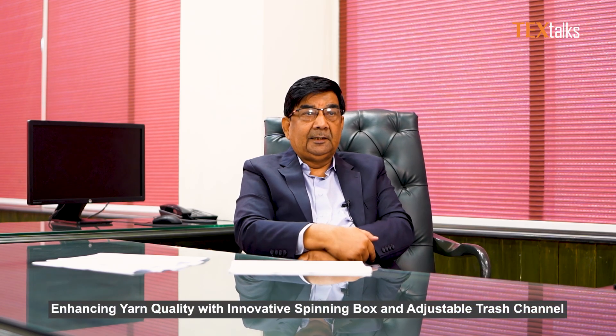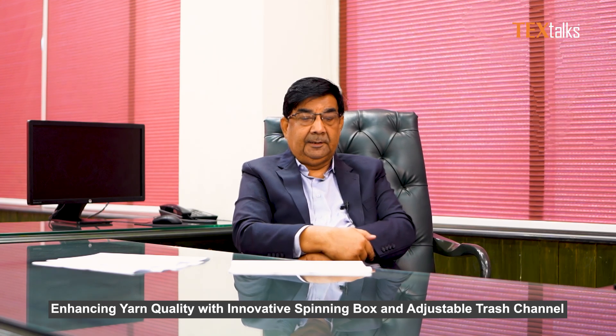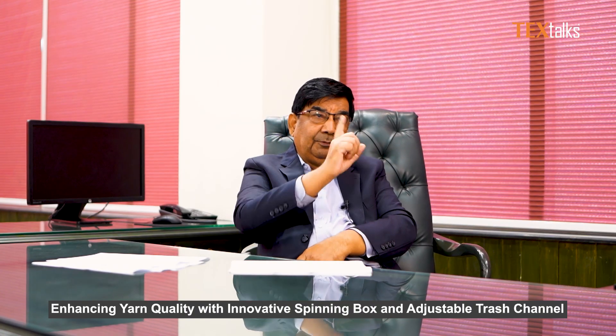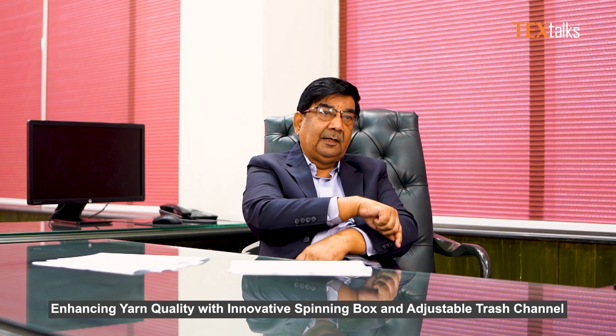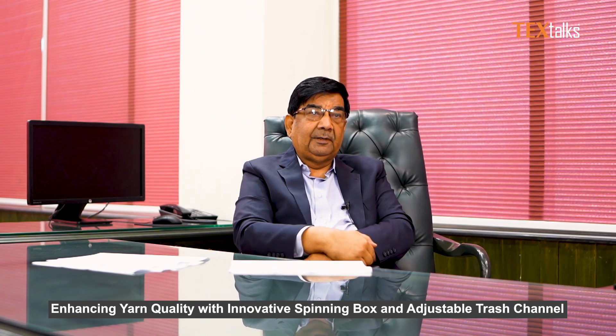The Ritter has a special feature — the high trash channel, which is called Channel A. With the high trash channel, we can extract the maximum trash from our sliver, and it is giving the best results. The best appearance of fabric quality — this is suitable for imported cotton and Pakistani cotton. Because we are using the high trash channel, it can also be used for imported cottons.